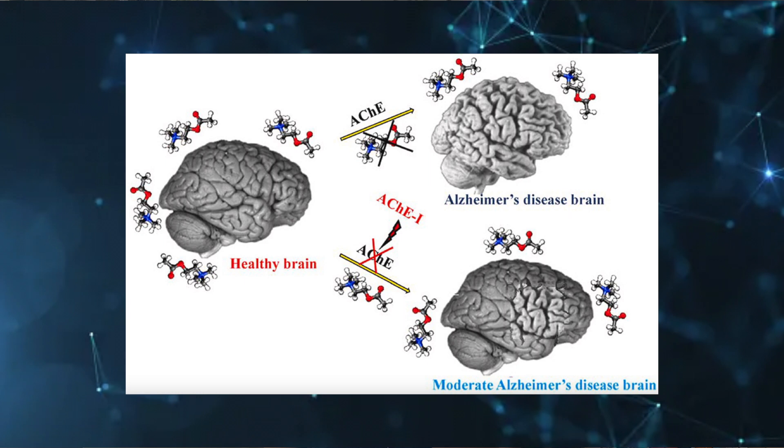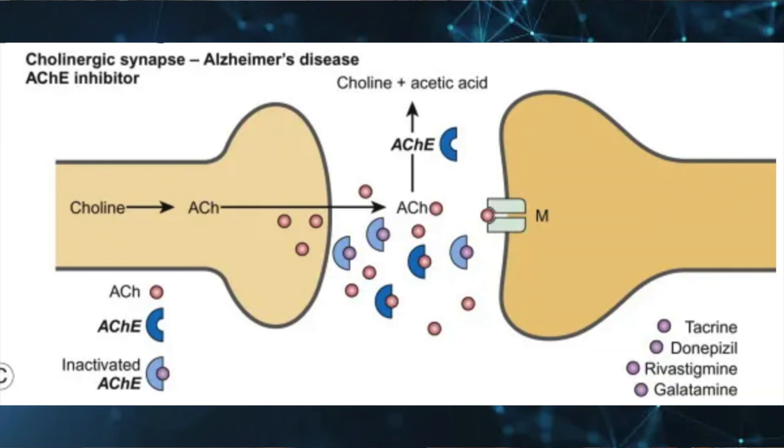Most importantly, unlike aducanumab, lecanemab actually seems to work. There are other drugs on the market for Alzheimer's, many of them cholinesterase inhibitors, which work to increase brain levels of acetylcholine. They do this by inhibiting the activity of the enzyme cholinesterase, which typically works to break down acetylcholine in the brain. Acetylcholine is a very powerful neurotransmitter associated with concentration, so drugs that increase acetylcholine work to increase concentration. This means that acetylcholine-based drugs don't work to stop the progression of Alzheimer's, but rather address the symptoms so that the burden of living with Alzheimer's is reduced.